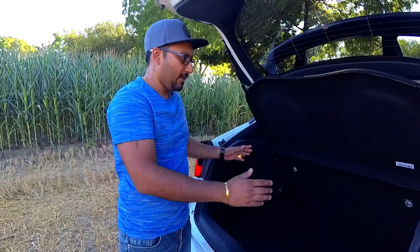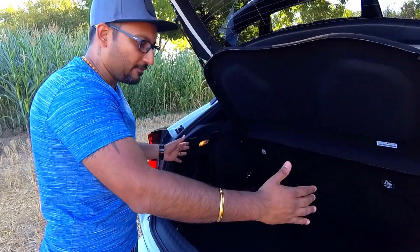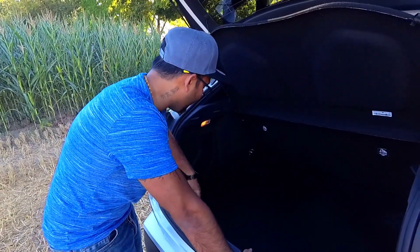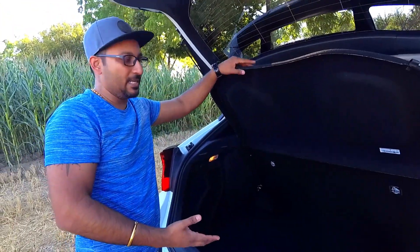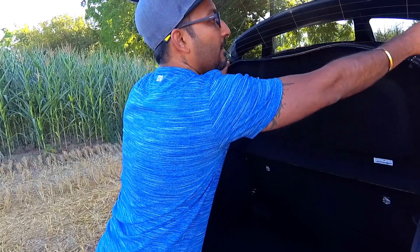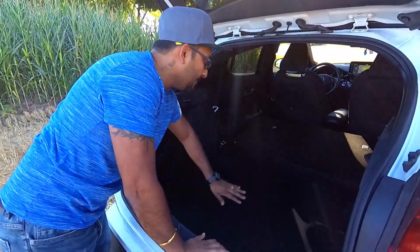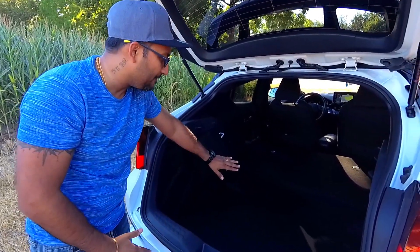The boot space is 377 litres, which is quite convenient for luggage. The only small issue is a fairly big loading lip. They have provided four tethering points and two hooks, plus a small light. You can extend boot space by folding the rear seats in a 60/40 manner, though it's not a completely flat surface — manageable but not ideal.